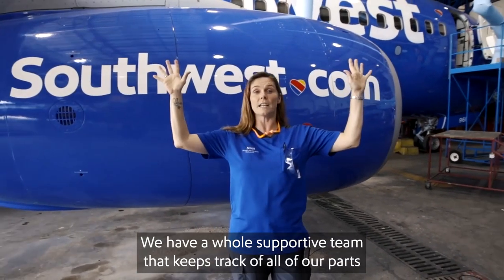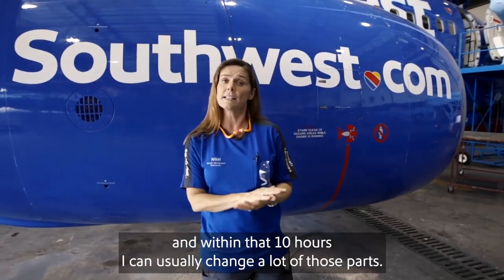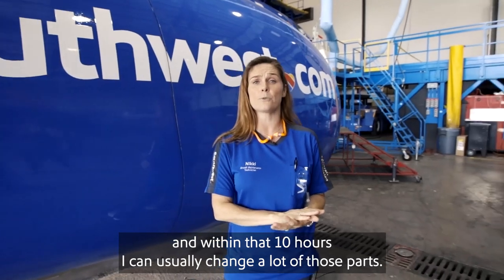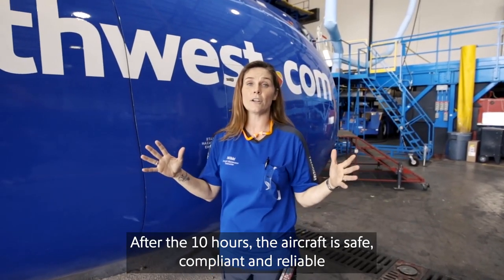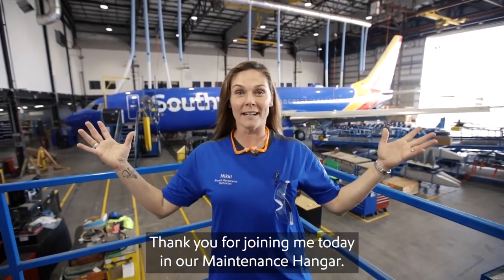We have a whole supportive team that keeps track of all of our parts and their time cycles. Within that ten hours, I can usually change a lot of those parts. After the ten hours, the aircraft is safe, compliant, reliable, and ready for your next flight. Thank you for joining me today in our maintenance hangar.